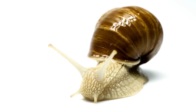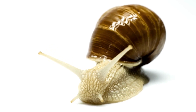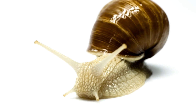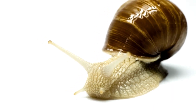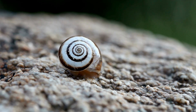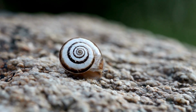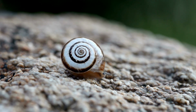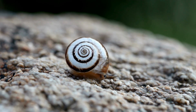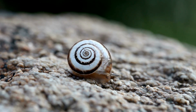That's the snail's love story: a slow, patient dance followed by the careful nurturing of their eggs, leading to the arrival of the next generation of snails — all happening right under our noses in our gardens, parks, and forests. Behind their slow pace, snails lead quite an interesting life, a testament to the wonders of nature and the amazing diversity of life on our planet.